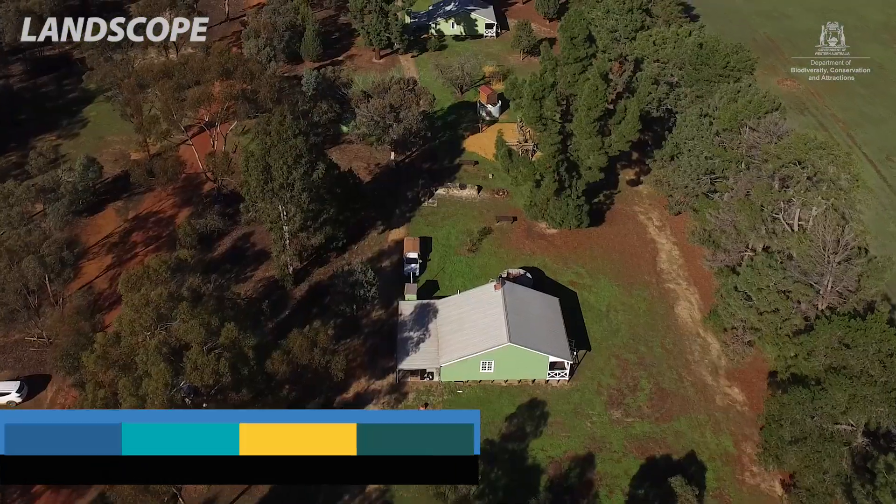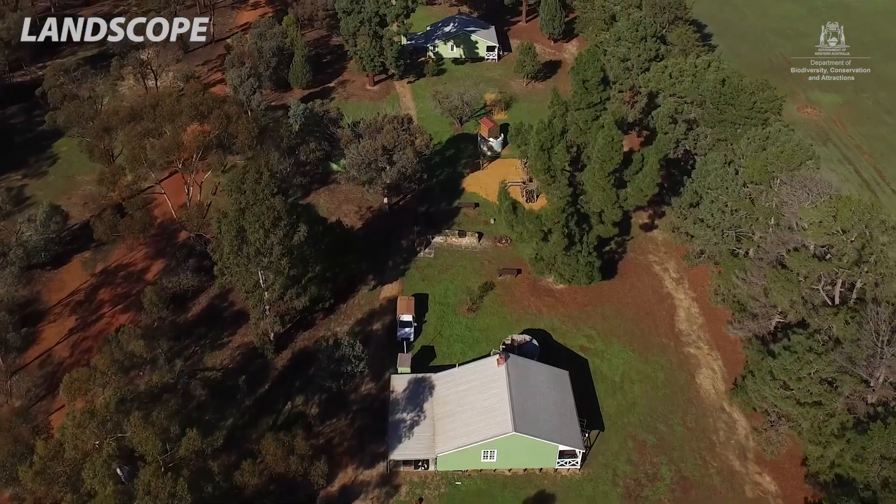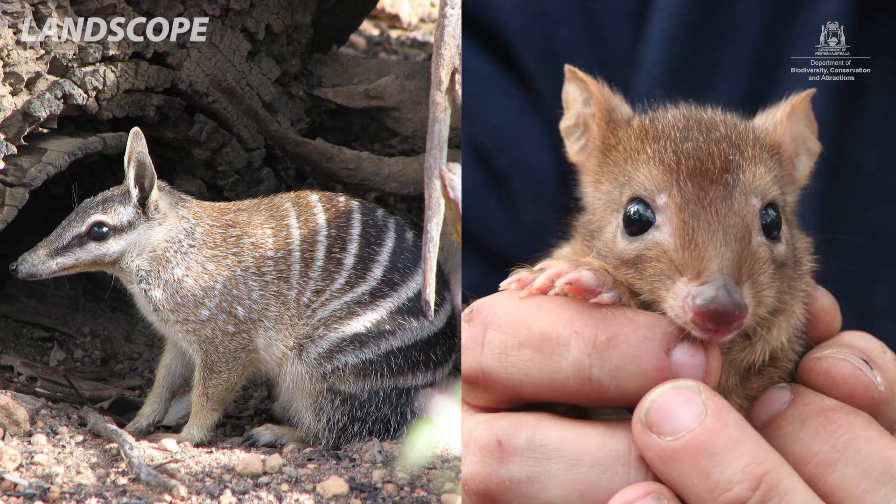I've been here about 16 years and I'm caretaker of the Dryundra village. When I first came here, the Numbat numbers were quite high. Woylie numbers were quite up, and I've actually seen that crash of Woylies and Numbats — but now I'm actually seeing a recovery.